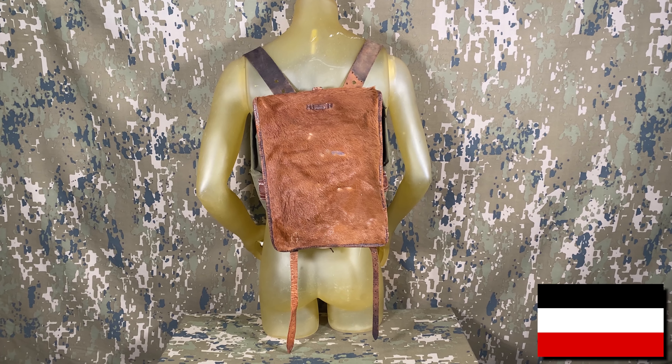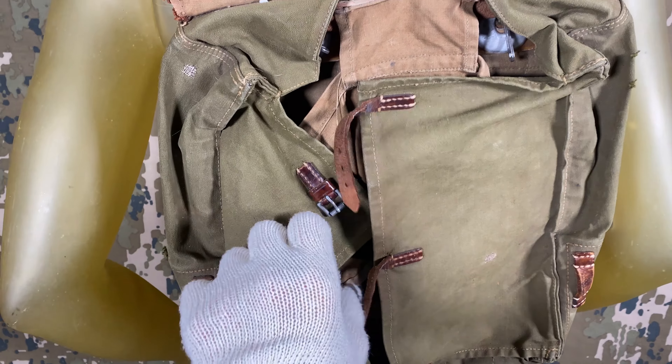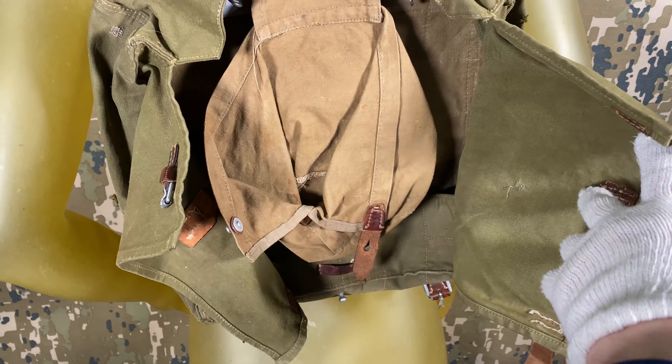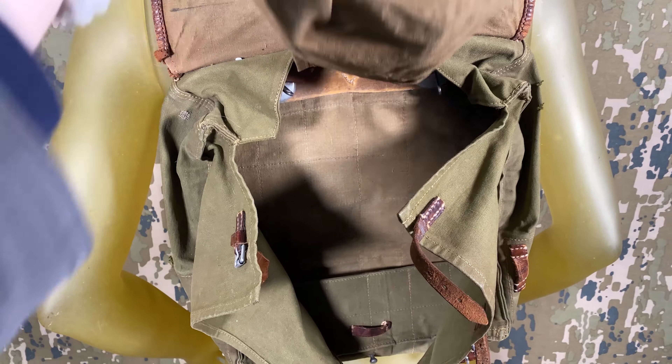From the same auction comes this amazing 1936-dated German tornister, or knapsack. These were essentially the equivalent of a German patrol pack, allowing troops of the Wehrmacht, SS, and other forces to carry the essentials as well as secure a zeltbahn or blanket around it.